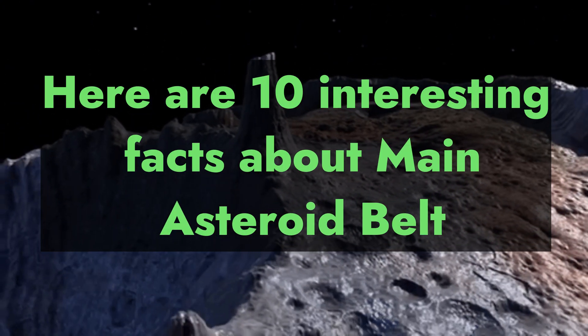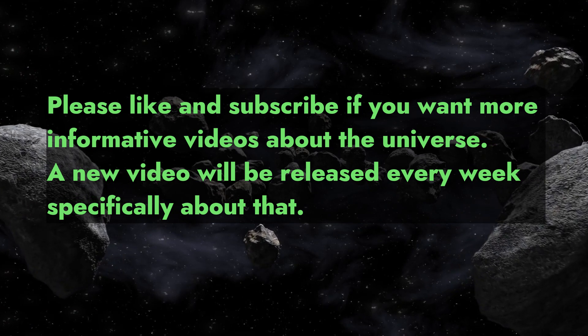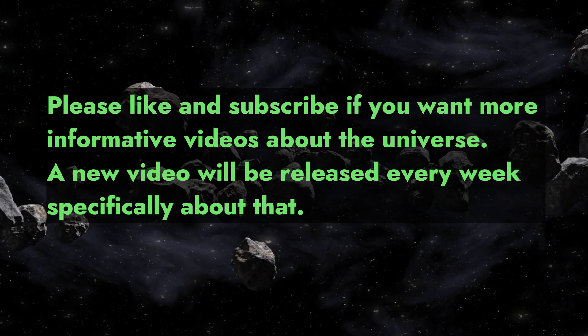Here are 10 interesting facts about the main asteroid belt. Please like and subscribe if you want more informative videos about the universe. A new video will be released every week.